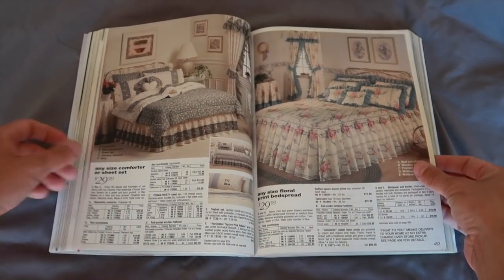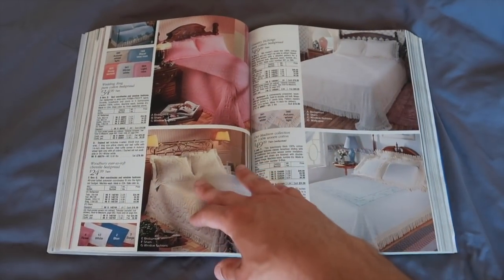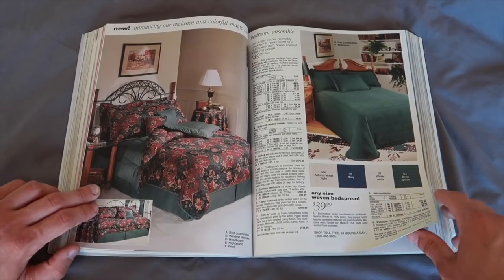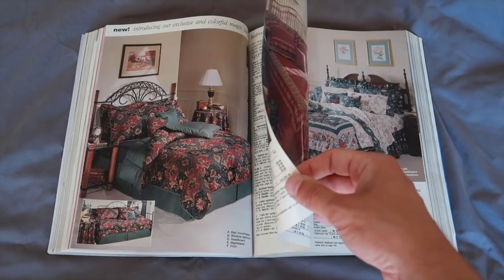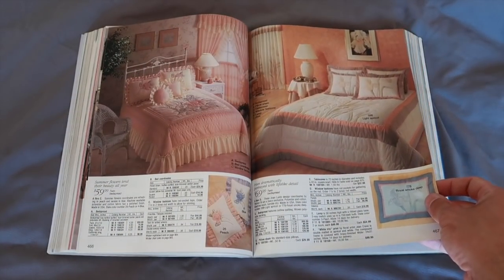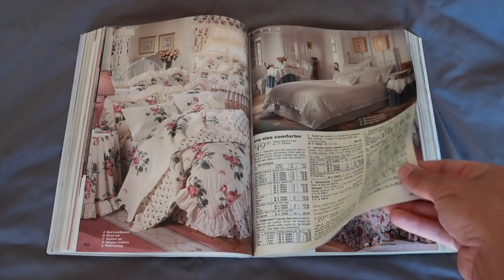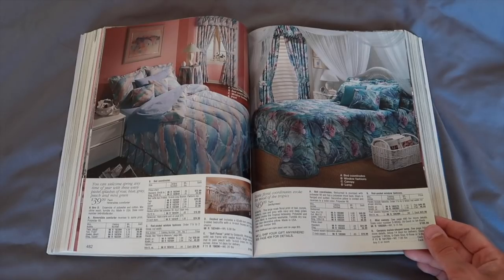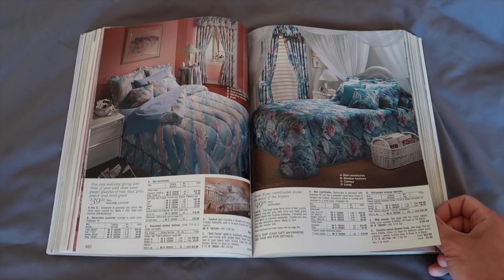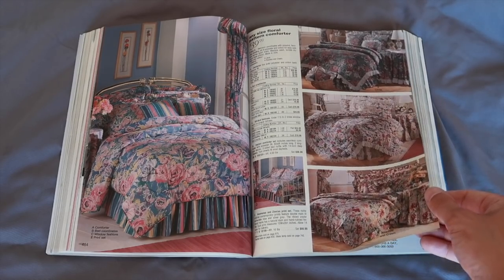Now we're into bedding. Aside from maybe the wallpaper and the prints on the wall, I feel like you can kind of get some of these beddings at Walmart. I don't think you can get that deep green color though. The floral design was really, really hot — I can see that. White apricot, floral design was really sought after.